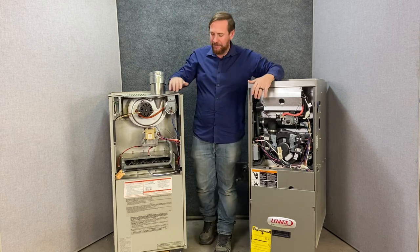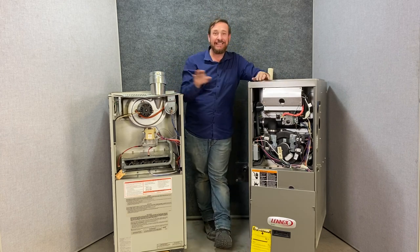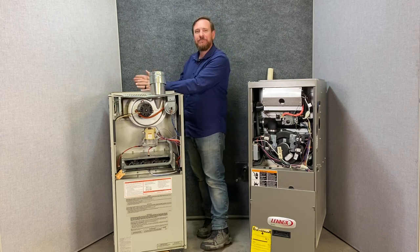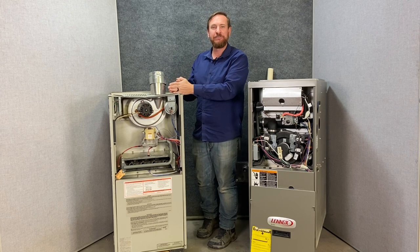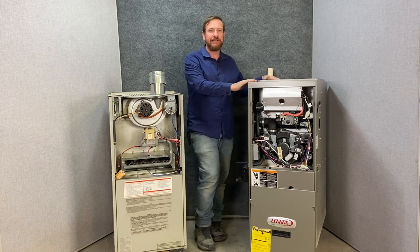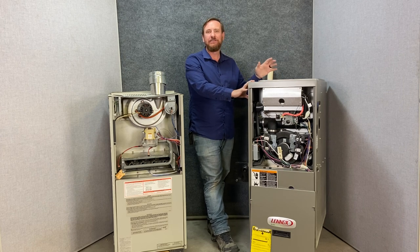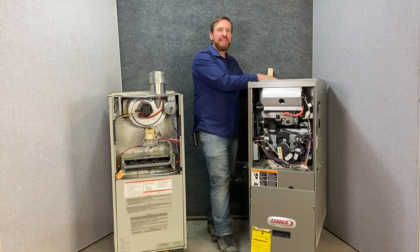This 80% furnace is a 100,000 BTU input, meaning it's an 80,000 BTU output for the house — that extra 20% goes out the flue pipe. This 90 plus furnace has two ratings: on high heat it's a 66,000 BTU input furnace, with 61,000 BTU going to heat the house.